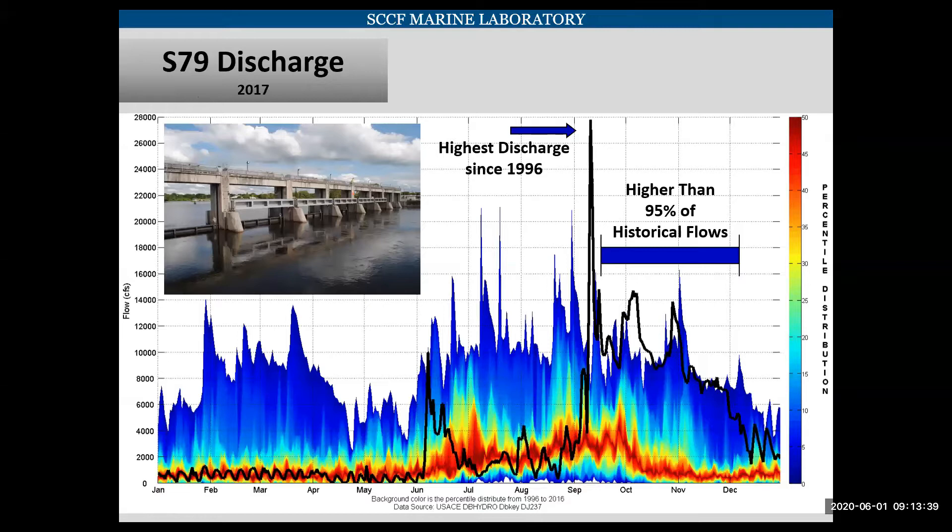S79, or the Franklin Lock, is the lower control structure on the Caloosahatchee River, which separates the tidal river from the actual freshwater river. You can see here in this graph the discharge of S79. The colored background shows the percentile distribution of historic discharges ranging from 1996 to 2016. Following Hurricane Irma, we had the highest discharge since 1996, and in the few months following that, the flows were 95% higher than those historic flows, bringing a lot of nutrient-rich water into the nearshore Gulf.